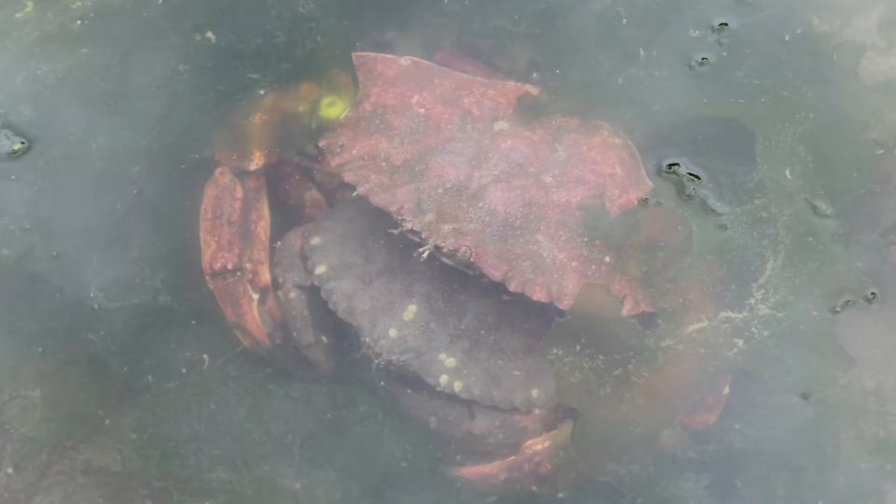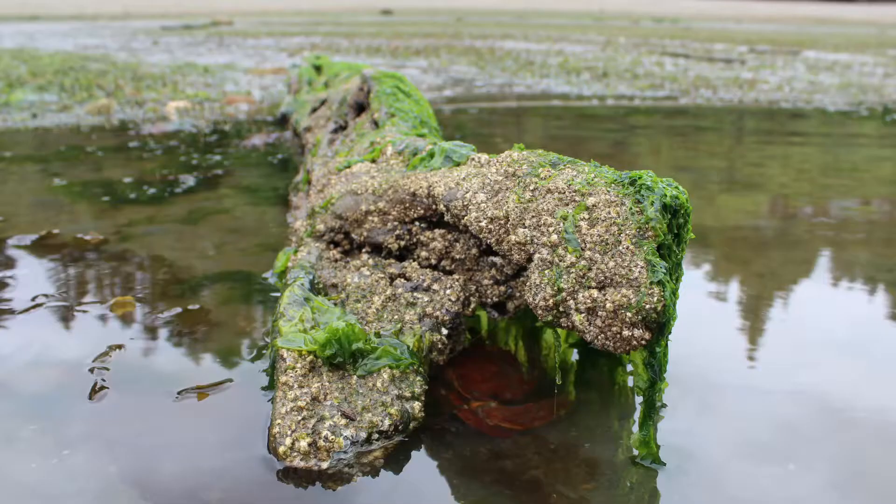Mating for red rock crabs occurs during the summer when they are in the soft shell state of molting. The males will often guard a female who is preparing to molt by holding her under his abdomen. Once the eggs are fertilized the female will protect and carry the eggs under her tail flap, holding them until they hatch and release into the water as microscopic larvae. Crabs use seaweed and fallen logs as shelter from predators such as birds.